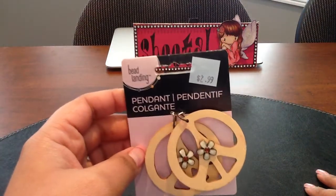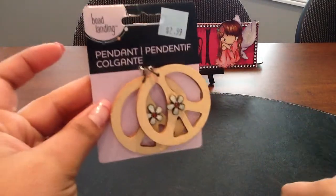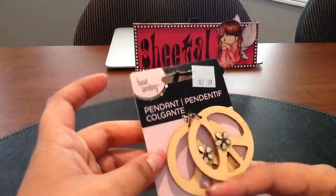I also got these Recollections adhesive glitter shapes — they only had a couple of these left, so these were also 79 cents. I also got these pendants; there was 50% off on the blue tag and red tag items, so I thought it was a great deal.